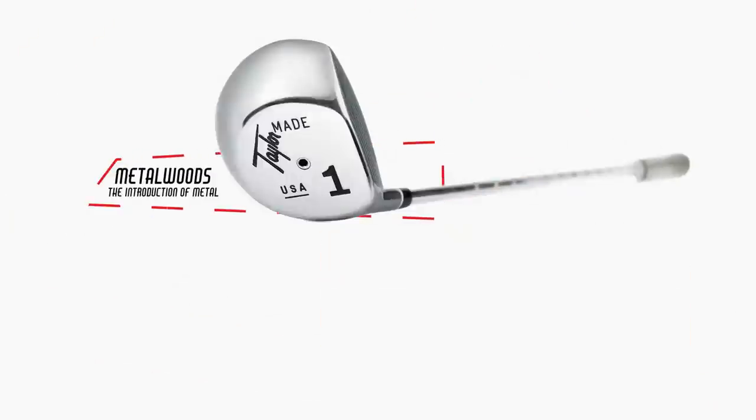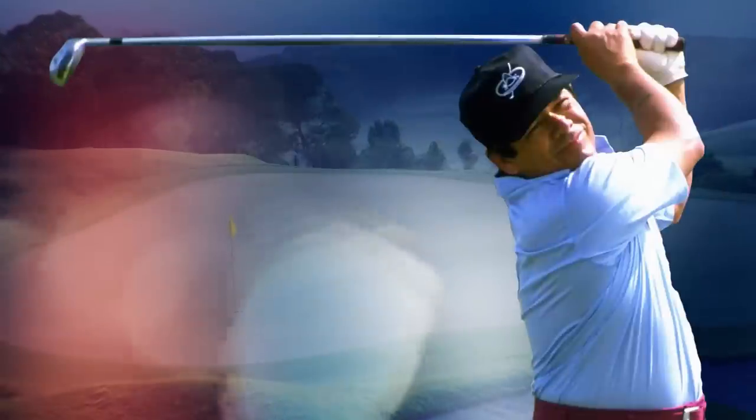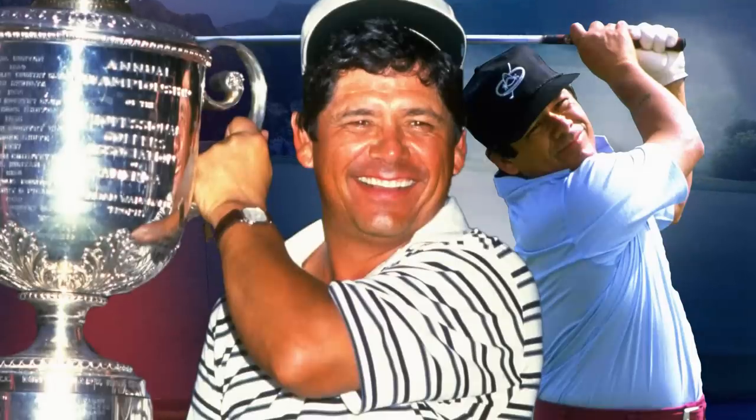Over a century passed before we saw the metal wood driver make its way into competitive golf in the form of TaylorMade's original cast stainless steel driver. But it wasn't until Lee Trevino's victory at the 1984 PGA Championship that a metal wood was used to win one of golf's major championships.